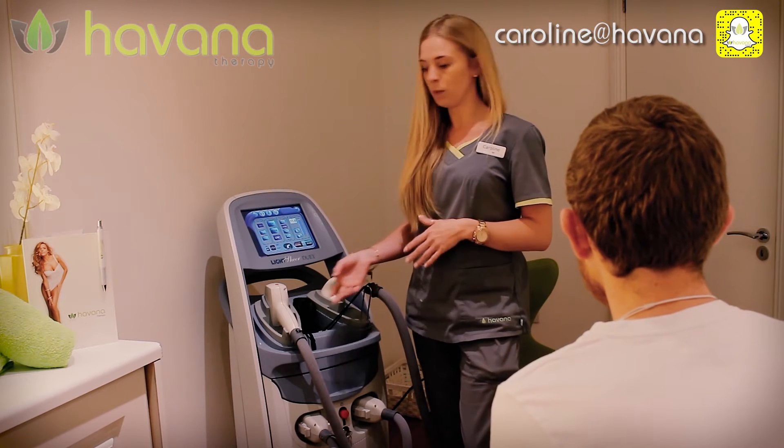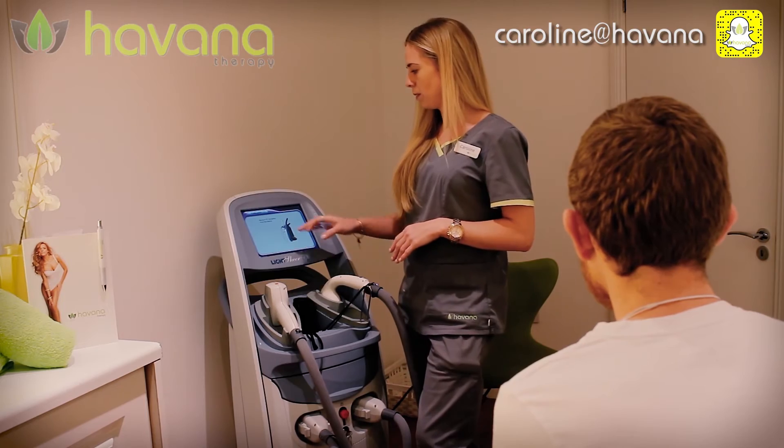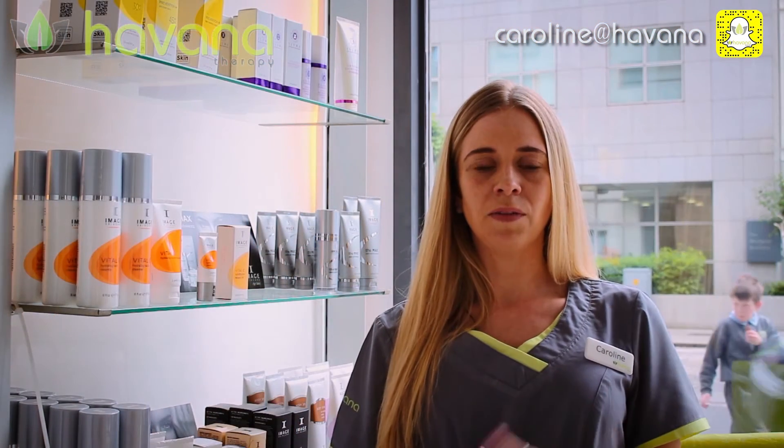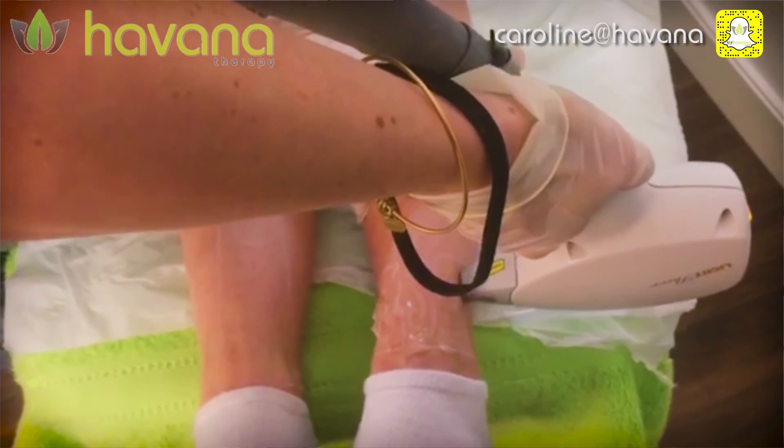Until we've caught all the hair in the first stage of growth, we'll advise you to continue with treatments. Generally you're looking at six to twenty treatments depending on how much growth you've got in the area. It is really important that you come in on the right intervals so that your treatments are more successful, meaning you may not need as many sessions.